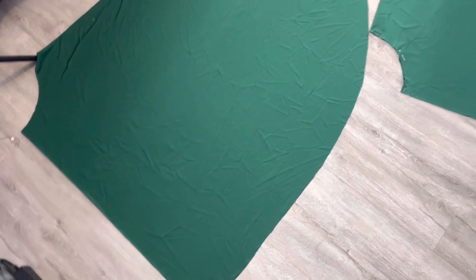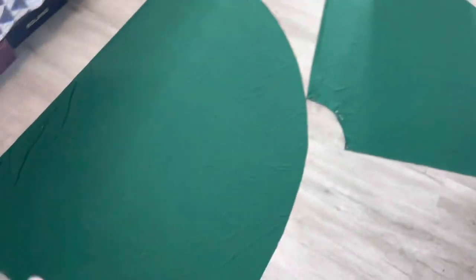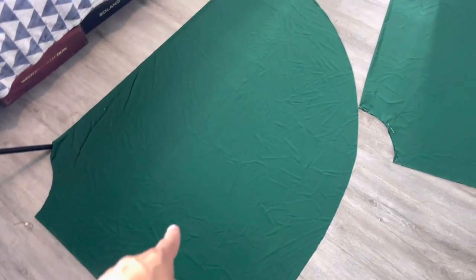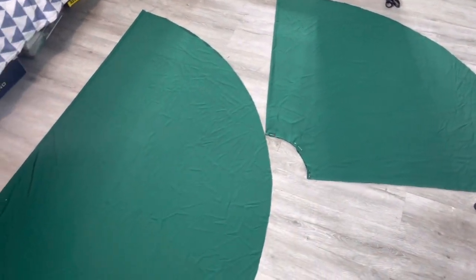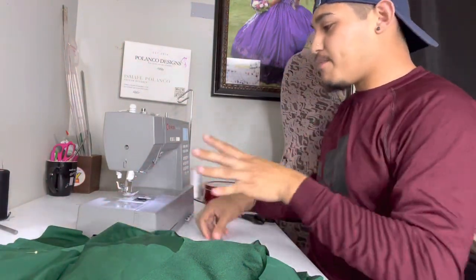At this point your two pieces should look like two baseball fields. This one looks more like a baseball field, and this one should look like a lopsided baseball field - this is the back part which is longer, and that's the front part which is shorter. Now that I'm done cutting out the skirt, let's go ahead and start cutting out the skirt part.